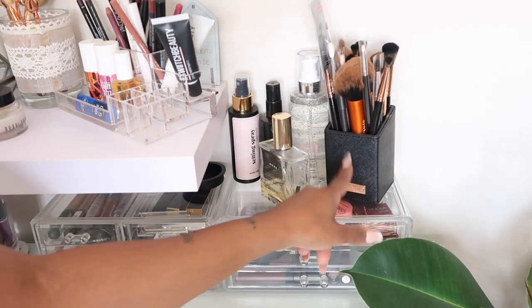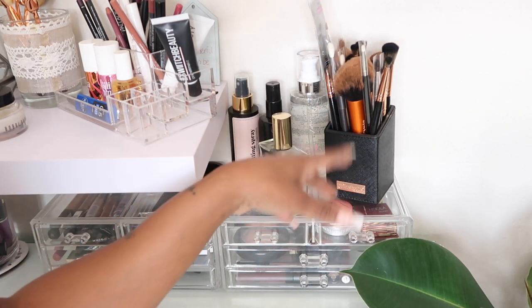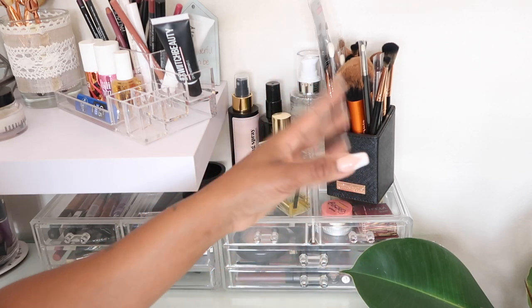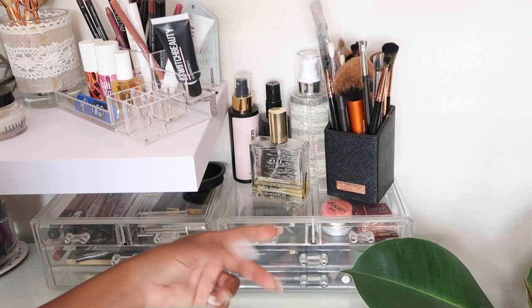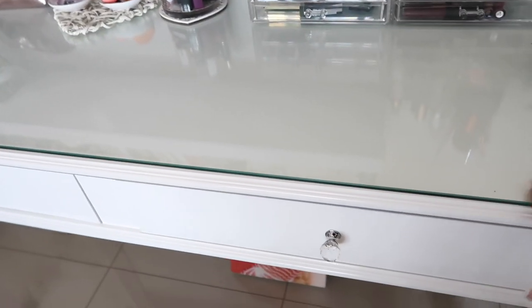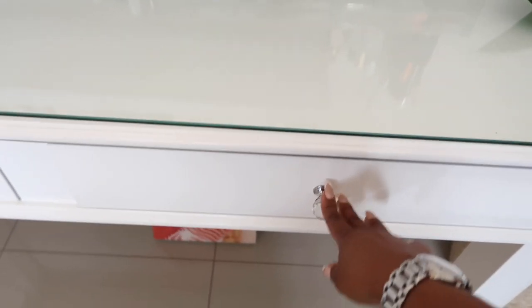This is a BH Cosmetics brush case — it's got a mix of Real Techniques, Crown brushes, and BH Cosmetics brushes, just miscellaneous brands. In the front here I've got the Nooks oil, which I absolutely love — it's one of my favorite oils. I always keep it there and use it a lot in winter, or if I'm feeling dry I'll spray it on my hands or body. These are the drawers — I picked this desk up from Decorama in the East Rand. I get asked about this desk a lot; the chair was here too but I moved it for the video.